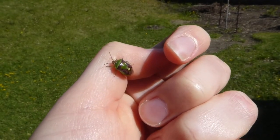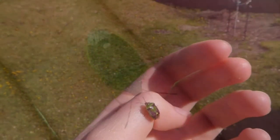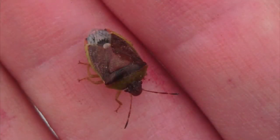Here's a bug that looks like a beetle but it's not. It is a shield bug, otherwise known as a stink bug. Stink bugs are really not good if you have gardens because they suck the juices out of plants. So if you see one in your garden, take it out.